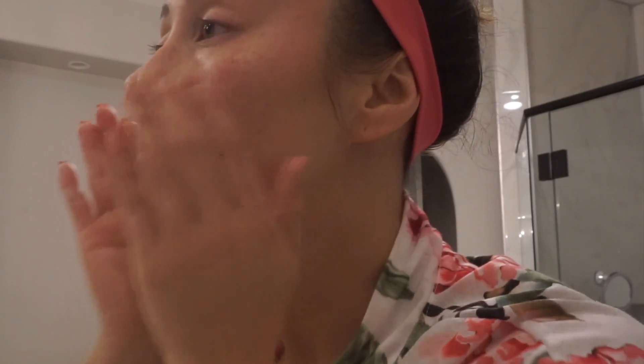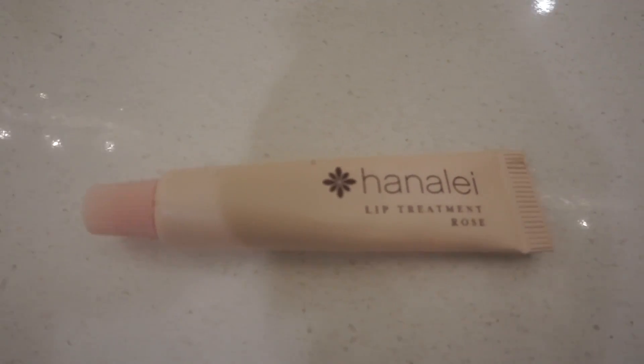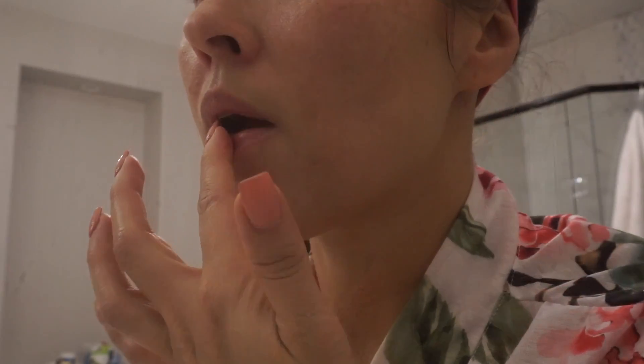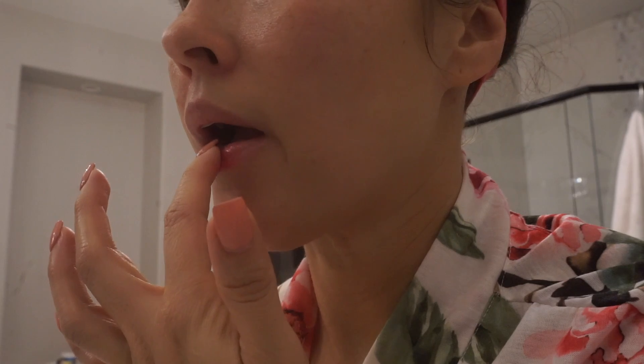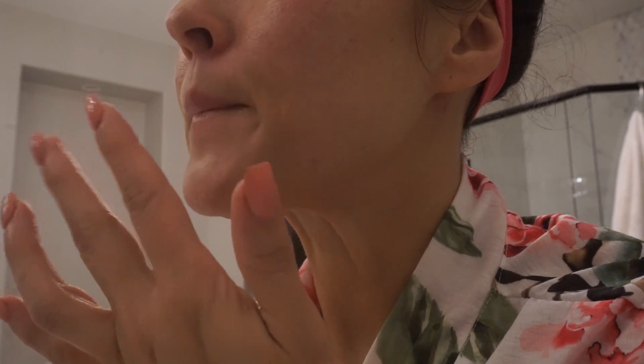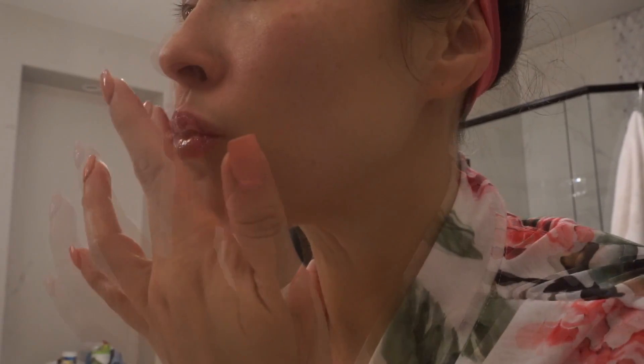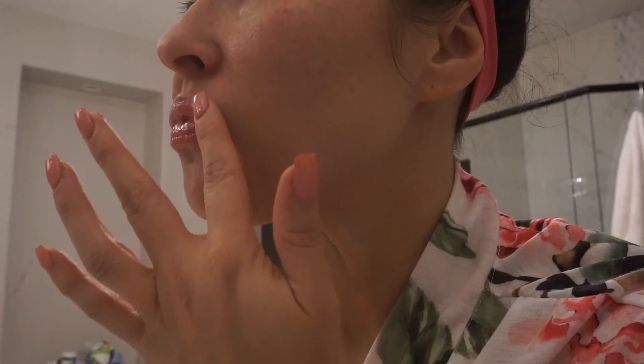The last thing for my nighttime routine that I've been using is a lip treatment. I won't always use this specific lip treatment — sometimes I like to go in with a sugar scrub — but I did get this one in an Ipsy bag and I've just been loving it. It's a very thick, almost Vaseline-type lip treatment that definitely keeps my lips moisturized all night long.